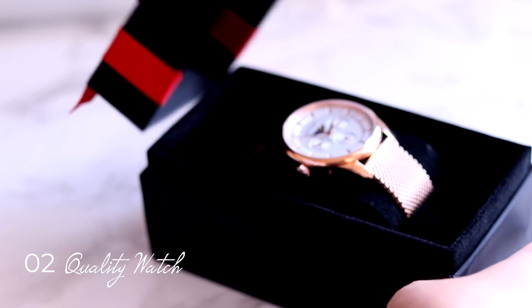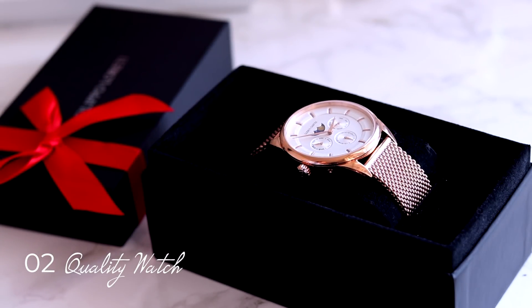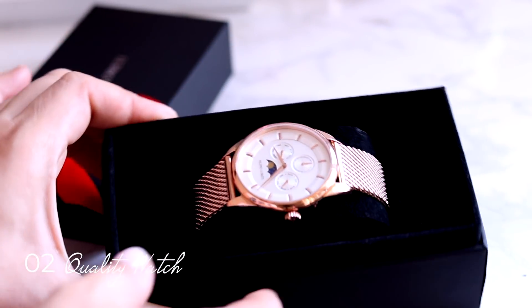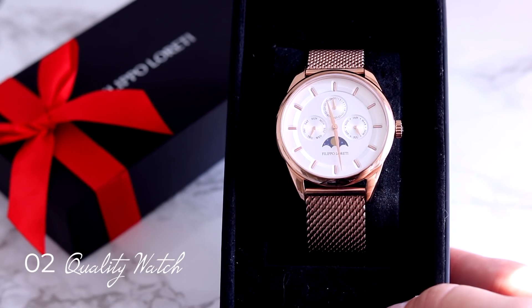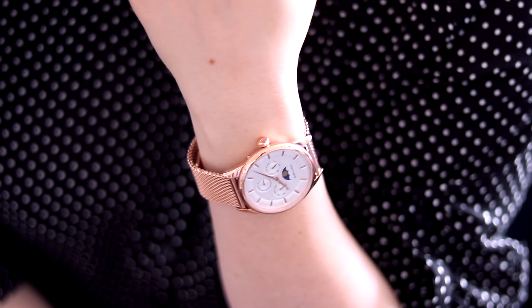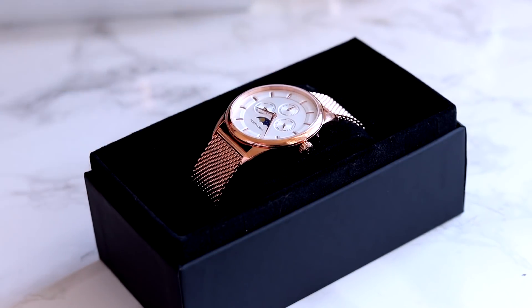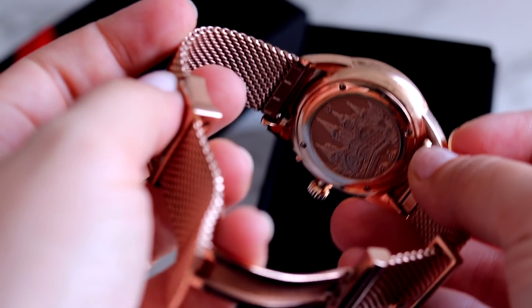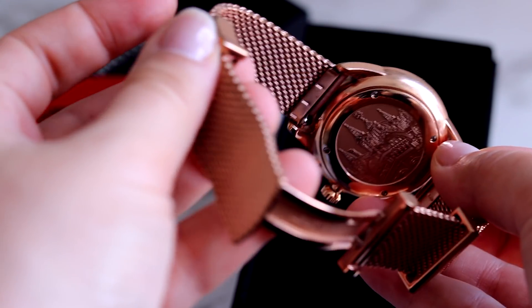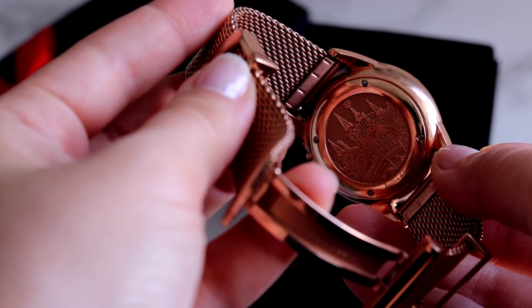My current watch is from Filippo Loretti. I really love this watch — it's beautiful. The details in it, the details in the handle. Mine is the rose gold one. You could get the exact one; I will link it down below. It is high end with high quality, but not too high in price range, which is great. I have a discount code down below as well. It's a beautiful watch — I'm obsessed with it. It's from the Venice collection, and this collection is just mind-blowing.